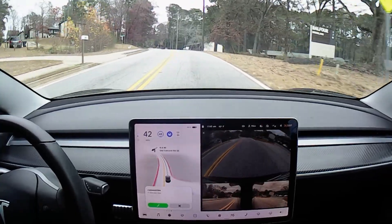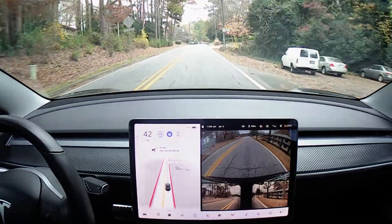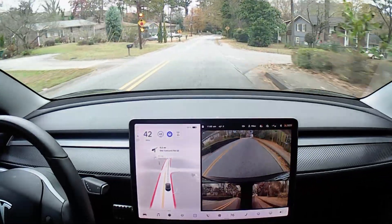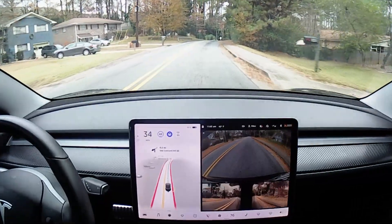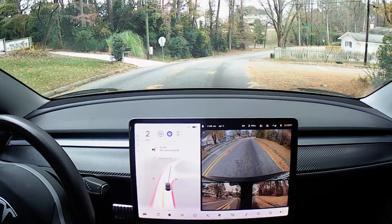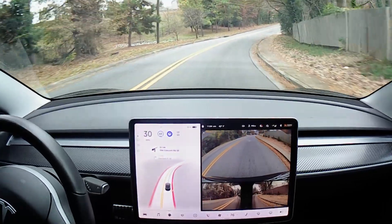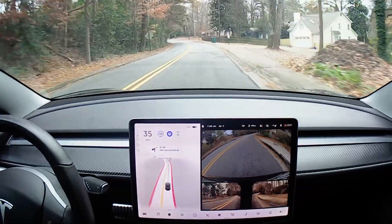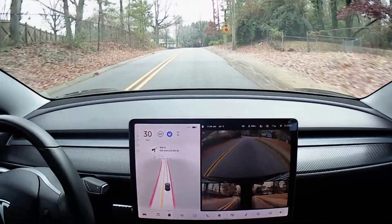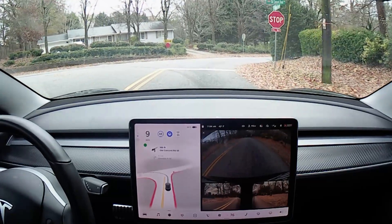It's making these corners really nicely — I really like that. In 1,000 feet, turn left onto Old Concord Road Southeast. It normally does a good job here. The one we're coming up to sometimes hesitates before making a turn. Okay, we're coming up to it. It stops way short of the line, slowly creeping up.